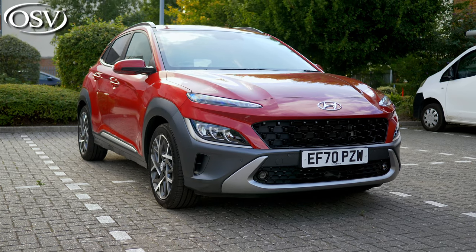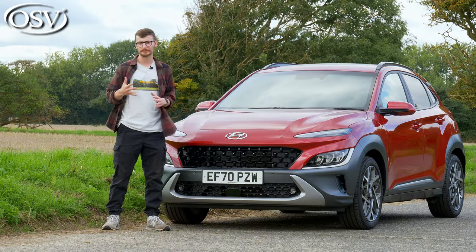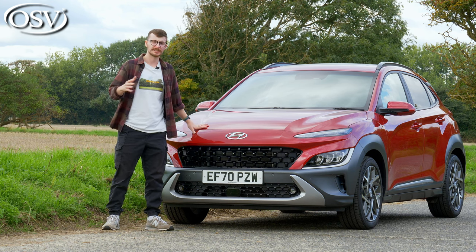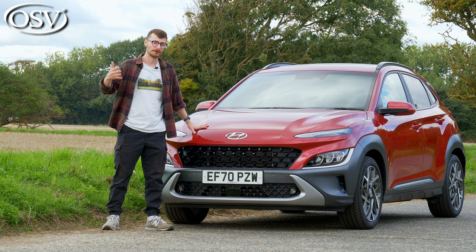The design of the Kona fuses small family hatchback functionality with vibrant SUV styling to create quite a confident look. In this class it's certainly more attractive than what we had before.